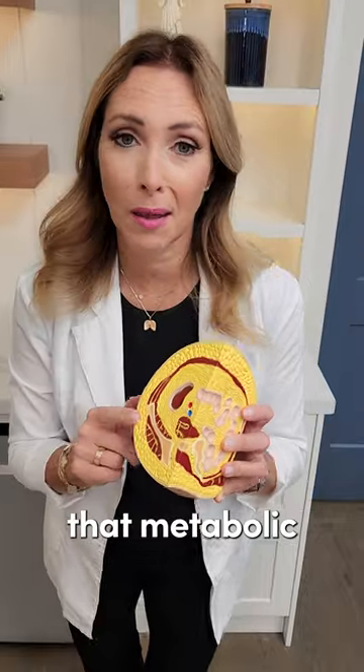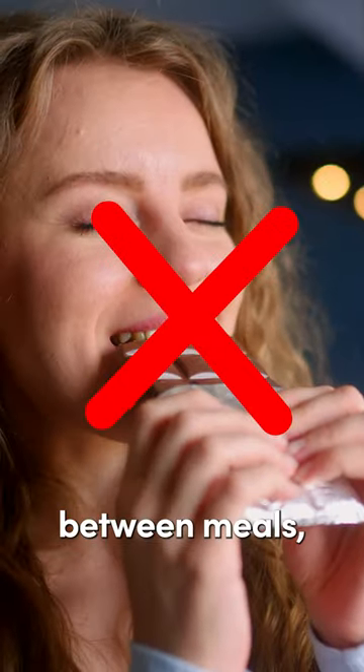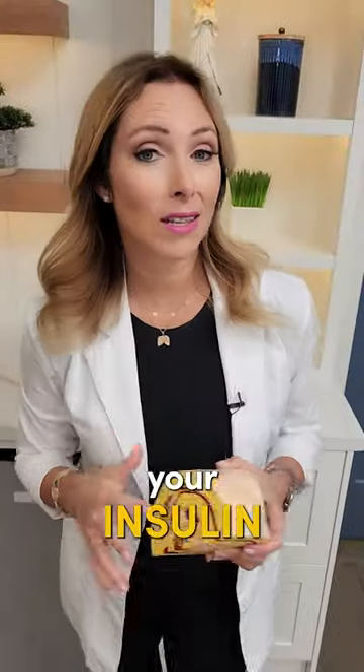The first tip is to fix your leptin resistance. What does that mean? That means stop snacking between meals, try to fast, and not eat after 6 p.m. Also support your insulin and leptin with herbal medicines.